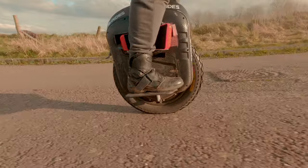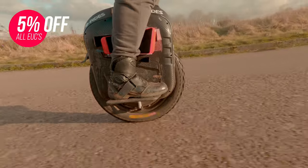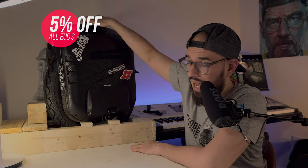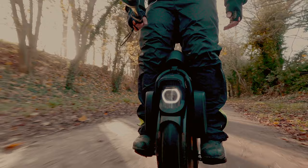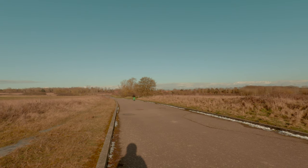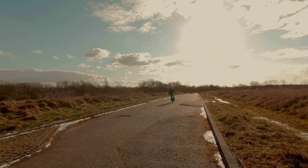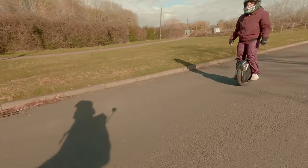I've already reviewed the EX on the channel, and I've also discussed why I think Gotway's wheels and all wheels on the market are going to start getting much heavier, like it happened with the EXN, the EX, the V11, and more. But today we are going to talk about this amazing wheel that in my opinion is the best wheel Gotway has produced to date. It has some flaws I already covered in the EX review, but overall it is simply an amazing wheel.